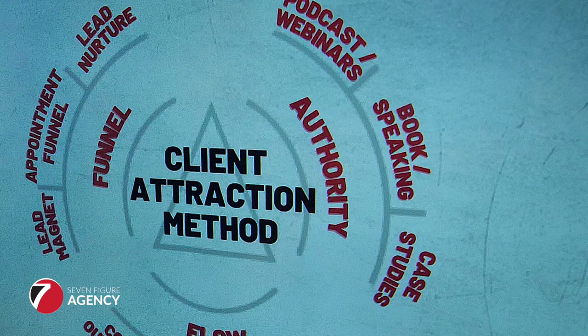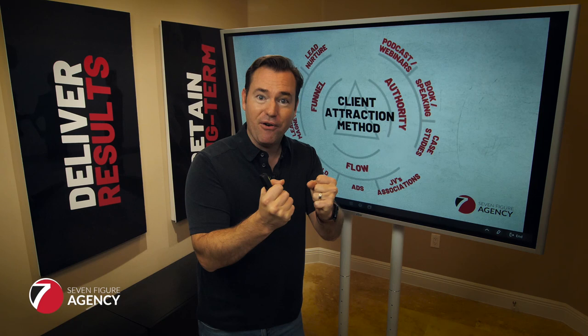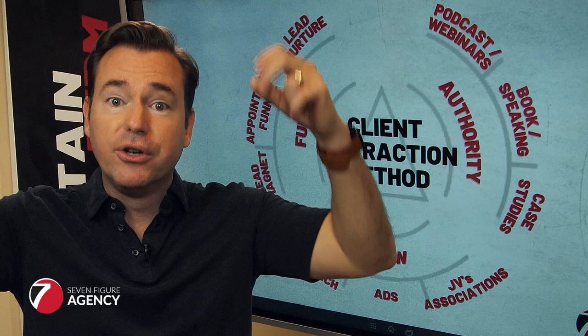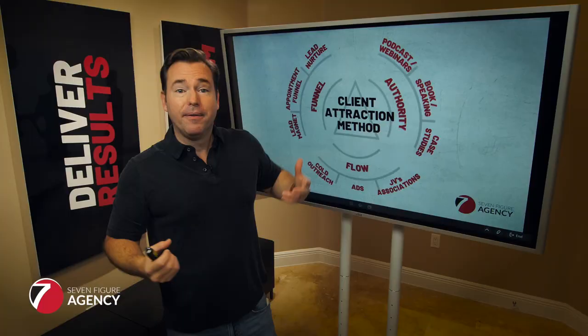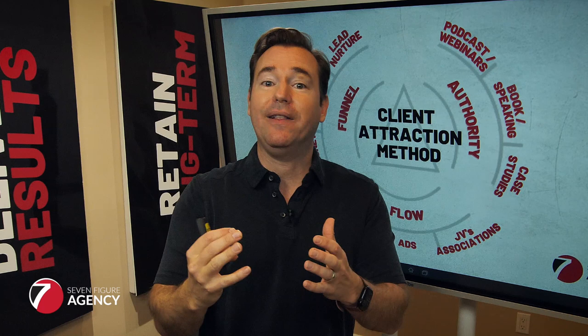Two more things that will make you the go-to authority within your space. Number one: publish the book — the complete guide to internet marketing for your space. We've got the complete guide to internet marketing for plumbing and HVAC contractors. It's on Amazon, I've got it in physical format, I've got a free-plus-shipping funnel for it, and I hand it out at industry events and associations. Because we're the authors in the industry, we get authority. The definition of authority is the author, the published expert, so if you don't have a book, this should be high on your priority list.